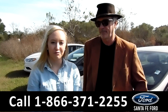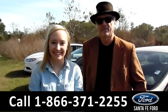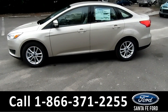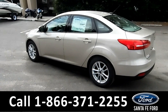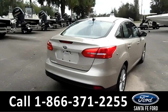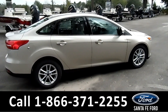Here we have a 2017 Ford Focus. Stay tuned, we're about to take a closer look. This 2017 Ford Focus has alloy wheels, solar tinted windows, illuminated entry, remote keyless entry, and remote trunk release. And remember, you can view the window sticker online at SantaFeFord.com.